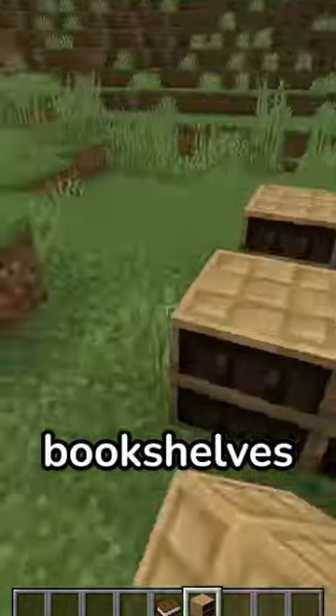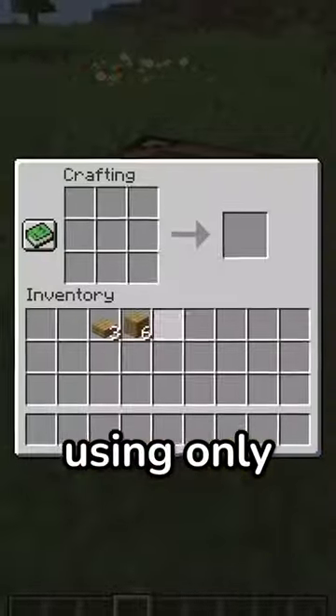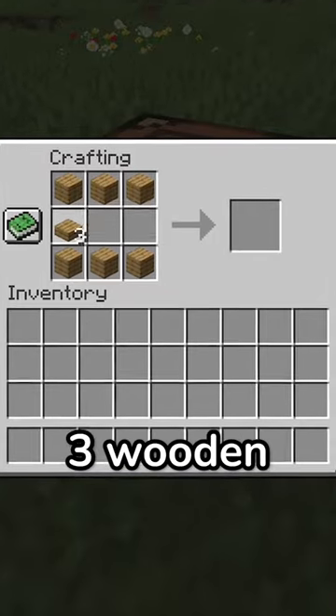And the best thing is, these bookshelves are extremely cheap to make, using only six wood blocks and three wooden slabs.